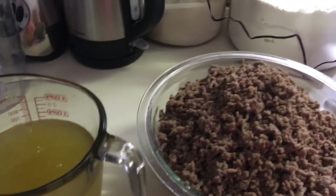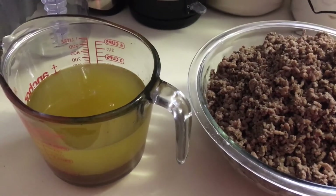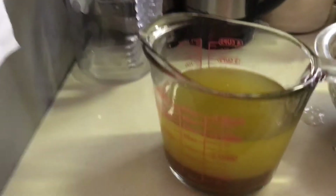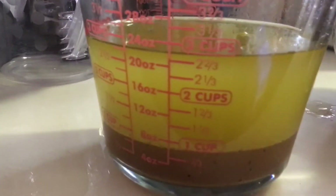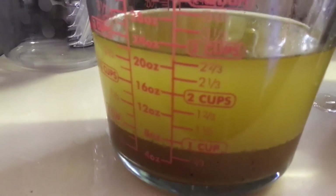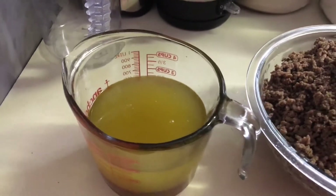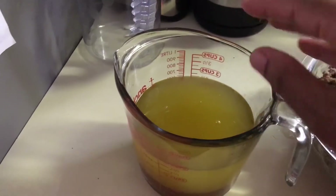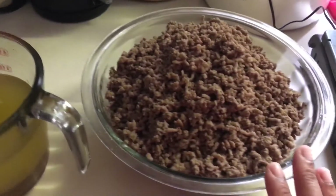I cooked the ground beef like I normally do and drained it like I normally do, but this time I weighed what was actually left after the cooking process. Here we have the fat and juices — as you can see they kind of separated — and I weighed that. The fat and juices came to 1.37 pounds. I zeroed out my containers so it is indeed just the fat and juices.